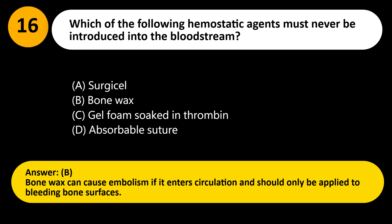Answer: B. Bone wax can cause embolism if it enters circulation and should only be applied to bleeding bone surfaces.